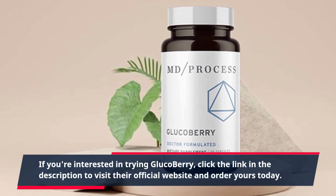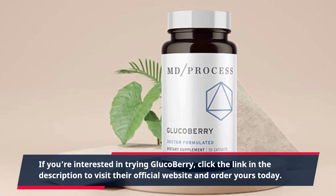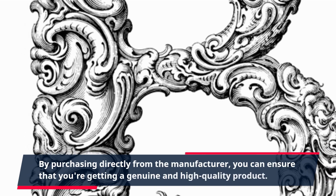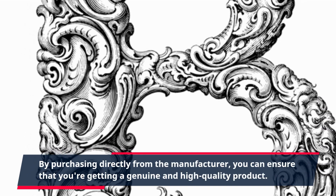If you're interested in trying GlucoBerry, click the link in the description to visit their official website and order yours today. By purchasing directly from the manufacturer, you can ensure that you're getting a genuine and high-quality product.